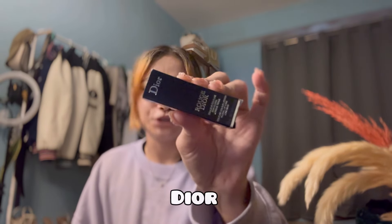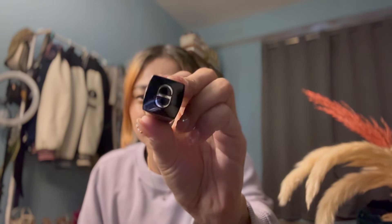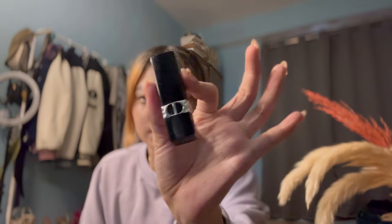First I'll do the Sephora haul, then I'll do the Nykaa haul. I bought two products from Sephora. The first one is this lipstick from Dior. I wanted to try their lipstick a lot because I've been seeing so many reviews on the internet. I went for Dior and the packaging just took my heart away — so pretty, with 'Christian Dior' written on it.